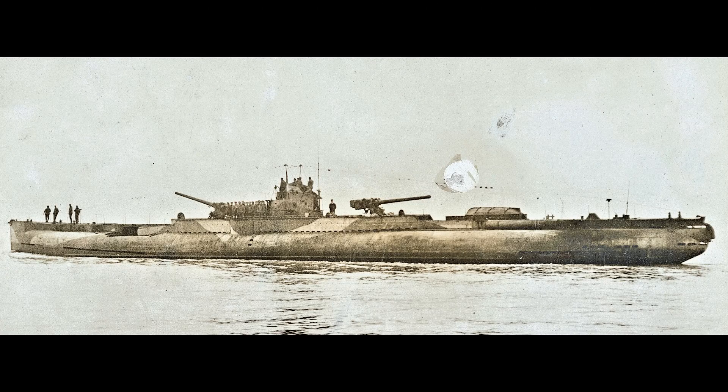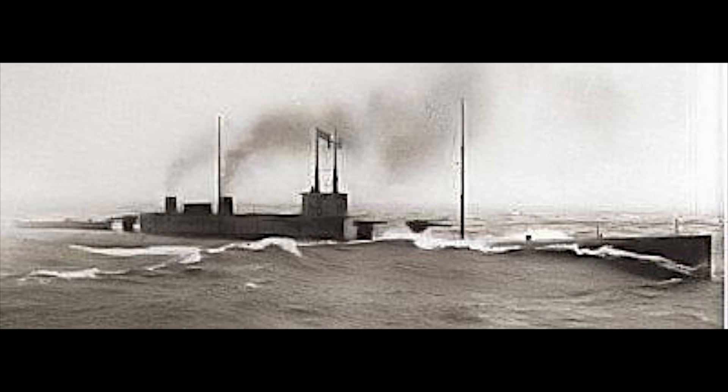For comparison, a Type U-151, a German World War I cruiser U-boat, had a surface speed of 12.4 knots and a maximum submerged speed of 5.2 knots, meaning the K-Class was significantly faster. This comes down to its propulsion system, which is unique for a submarine to say the least.